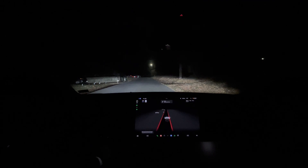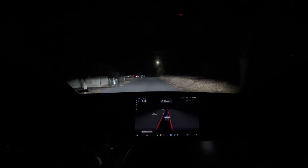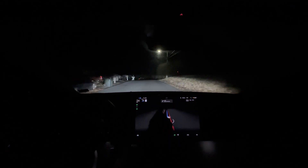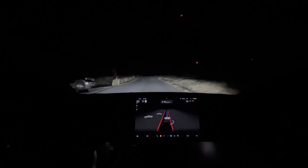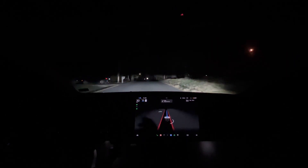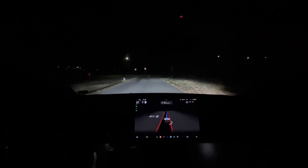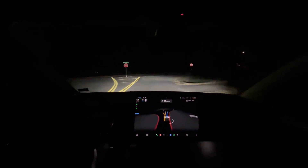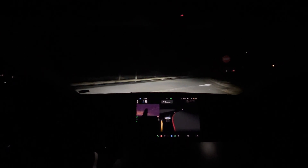Good morning! We got a new update last night. The UI is different — it now shows what turn you have to make next in the middle of the screen instead of down below, and on the right-hand side it shows where you're going and your ETA. This is the new software update FSD Beta 10.69.3.1. Let's see how it performs.